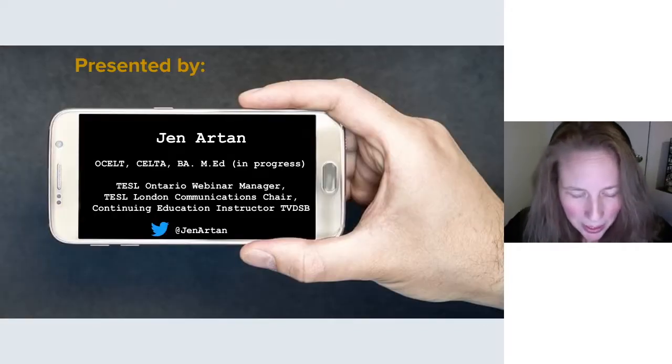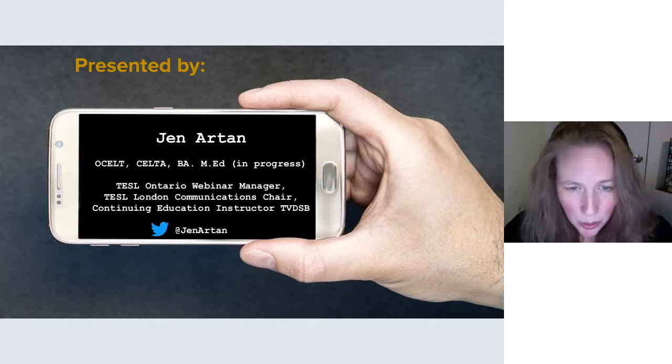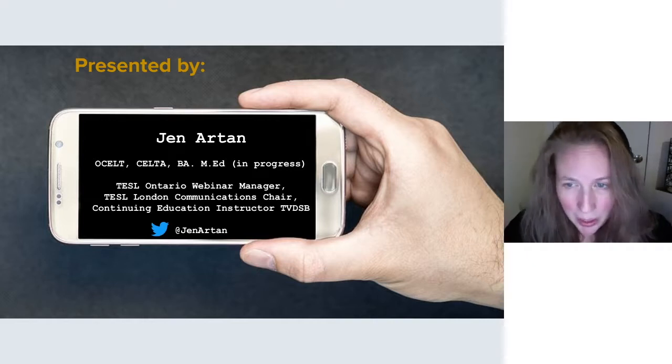My name is Jen Artan. I am presently a continuing education instructor with Thames Valley District School Board, focusing on specialized language training. I work primarily with Stage 2 learners who are hoping to get into the workplace, either through our specialized language training for retail or for small business. I can be reached at Jen Artan on Twitter, which is honestly the fastest way to get me. I am also one of the TESOL Ontario Webinar Managers, the current TESOL Ontario Communications Chair and, I think, President-elect.